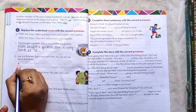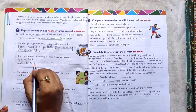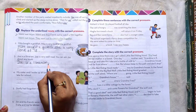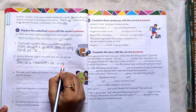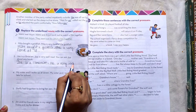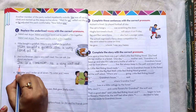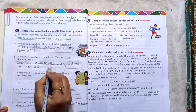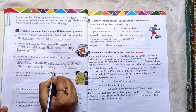Number 3: Joy is a librarian. Joy is male, so we use 'he'. He is very well read. You can ask him about any book.